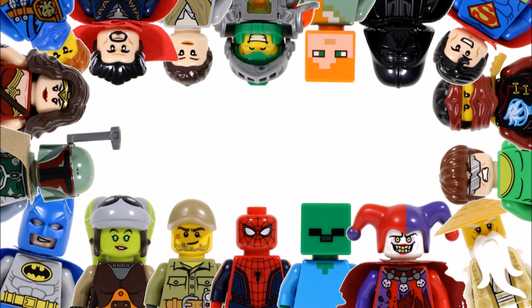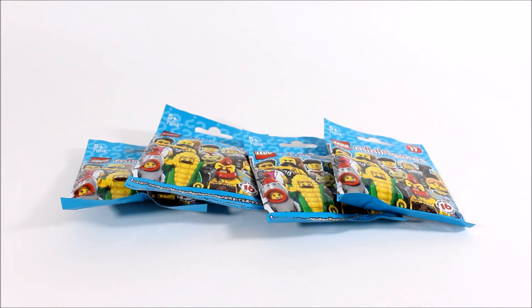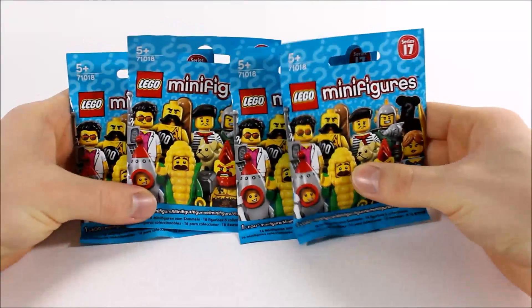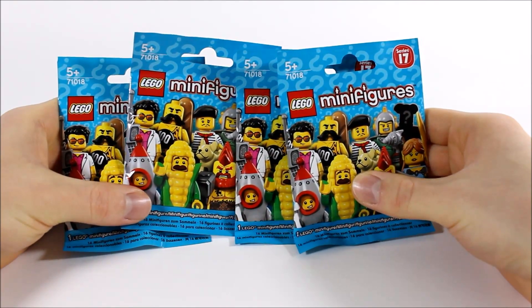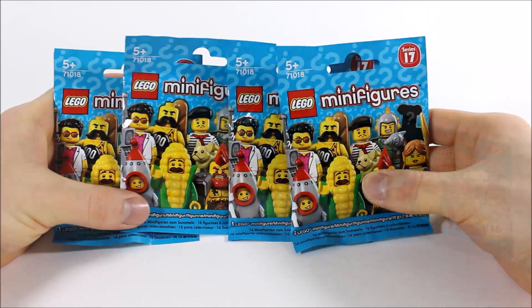Hello, it's Brick Bros UK and we have our first blind bag opening for four Series 17 collectible minifigure packets which we got in our recent Lego shop haul. It's quite exciting because these four minifigures, whoever they are, will be our first from the new series. It would be amazing to get the highwayman or corncob guy first, but we don't mind who we get as long as we don't get duplicates. So without stalling any longer, let's get these bags open to see who we've got.